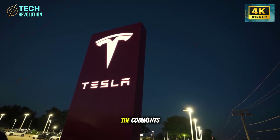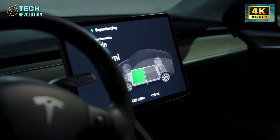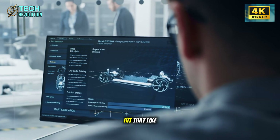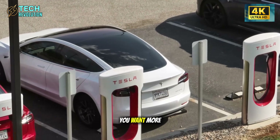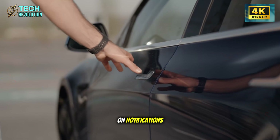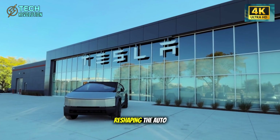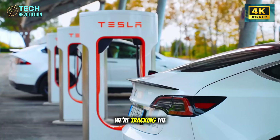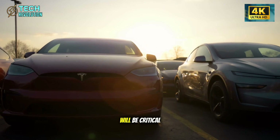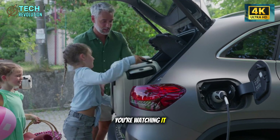Drop your prediction in the comments — we read everyone, and your insights often shape future videos. If this breakdown gave you a different perspective on what's actually happening in EV manufacturing, hit that like button. Subscribe to Tech Revolution and turn on notifications so you don't miss our next investigation into the manufacturing decisions reshaping the auto industry. We're tracking the Model 2 production ramp closely, and the data coming out over the next six months will be critical. The age of over-engineered cars just ended — you're watching it happen in real time.